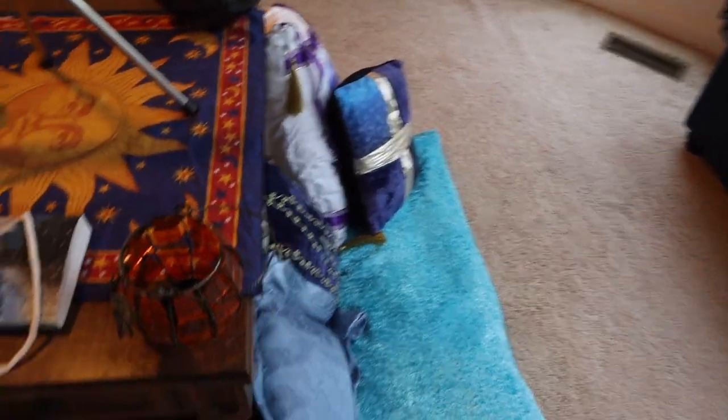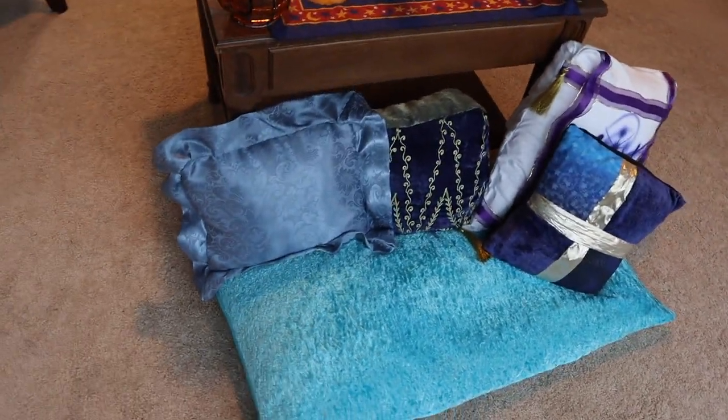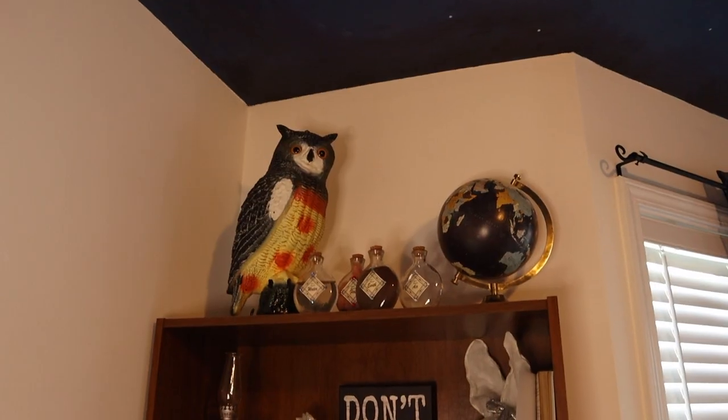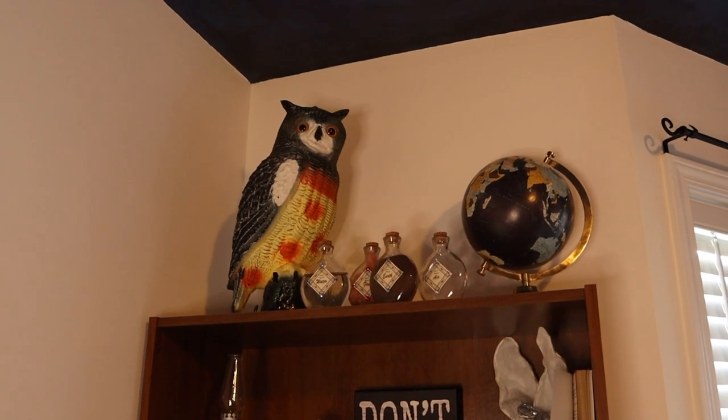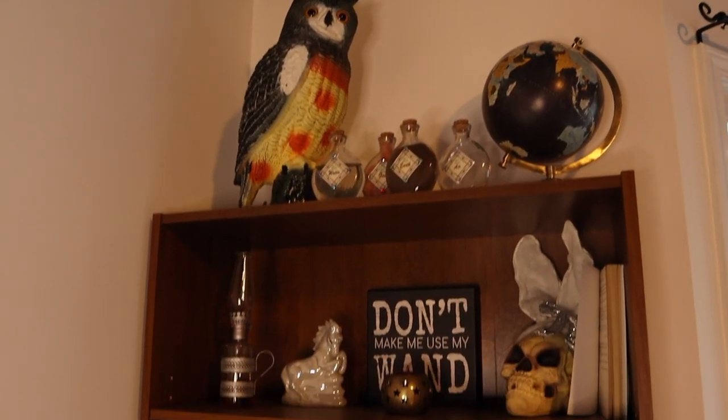I handmade all these pillows, many of them out of old clothes or costumes that hold special meaning to me. Let me introduce you to Nutty Bar, my owl. Yeah, I suppose Nutty Bar is a weird name for an owl, but being normal is vastly overrated in that movie.